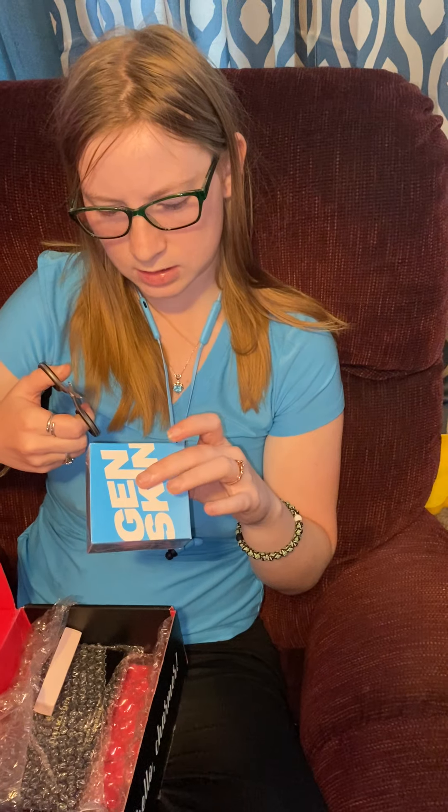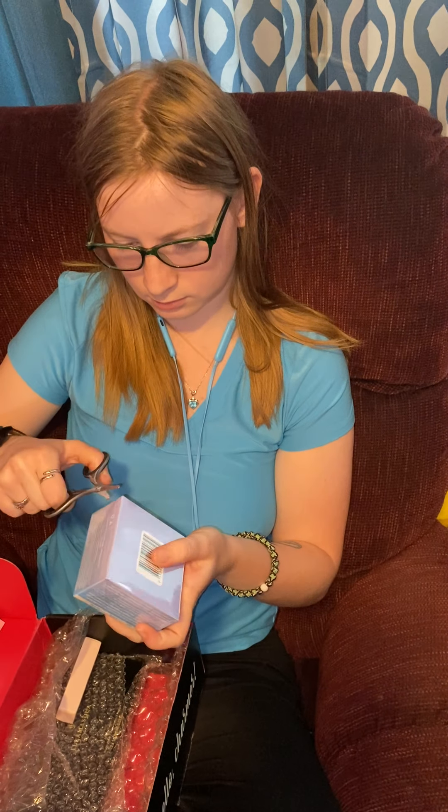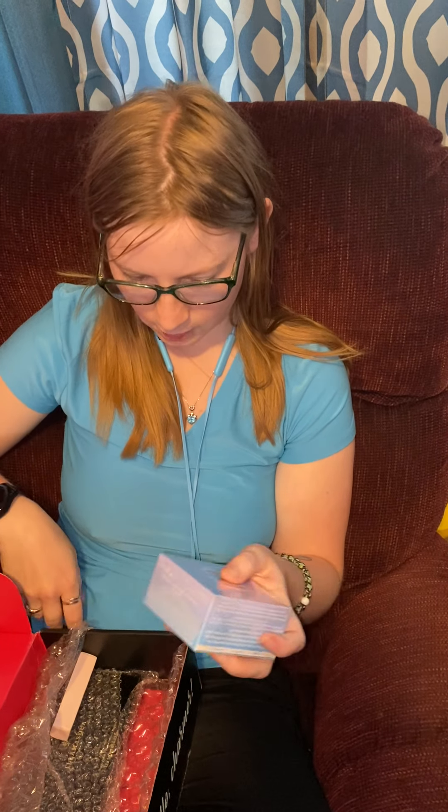Someone's interested in it. This next one is a firming, de-puffing, and brightening skin product. So mostly skin stuff in this box for me.